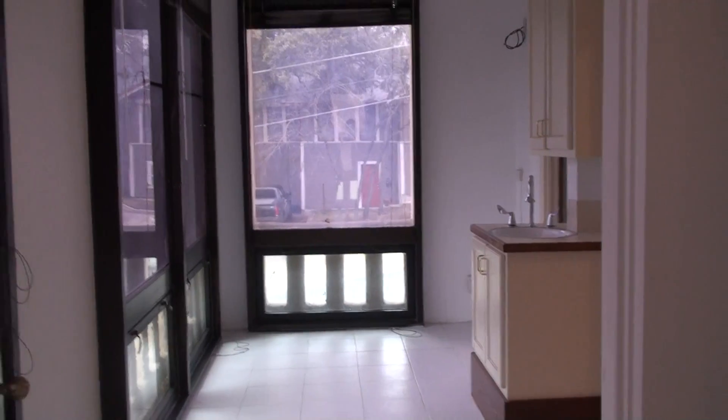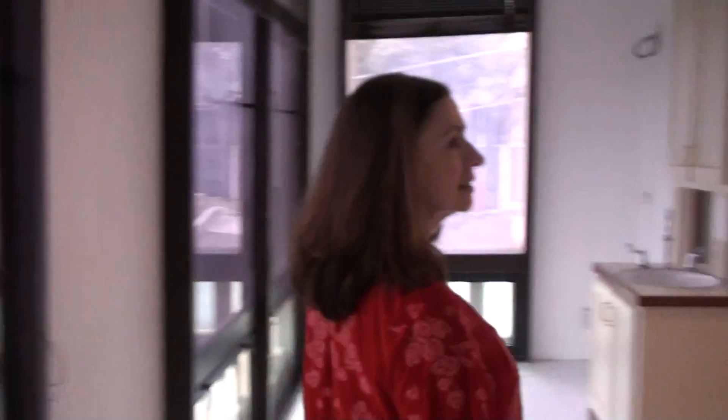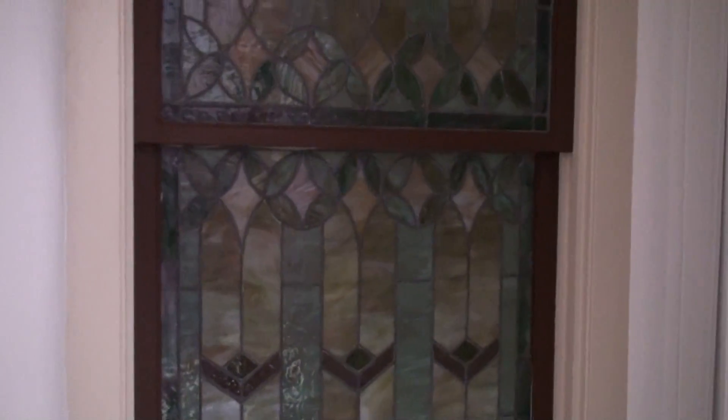This would be the sun porch — the original sun porch — with the views. There are some sinks which would make for a really nice party area. Here's one of my favorite areas: a stained-glass window.